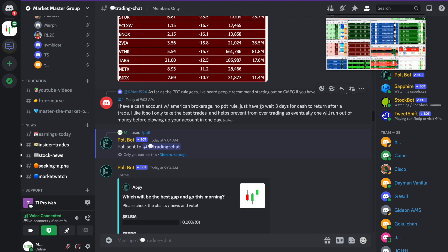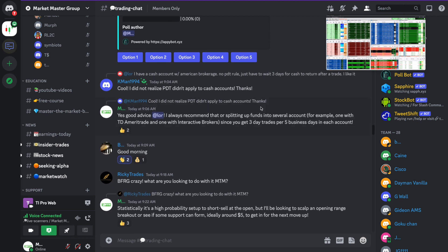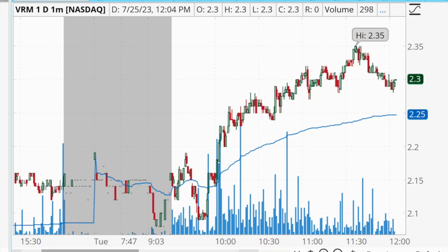Another approach I always recommend for newer traders is to split your funds across several accounts. For example, one account with TD Ameritrade and one with Interactive Brokers — or whichever brokers you prefer. You get three day trades per five business days in each account, so two accounts gives you six day trades, three accounts gives you nine. As a bonus, it's also a good risk management practice since you're not putting all your money in one account or one single trade.